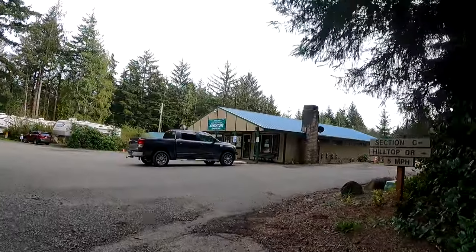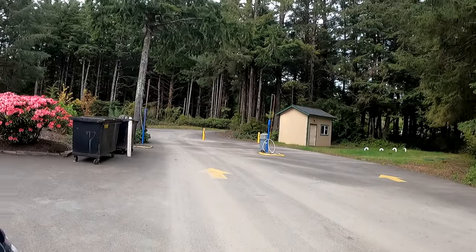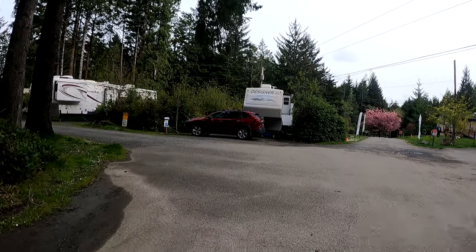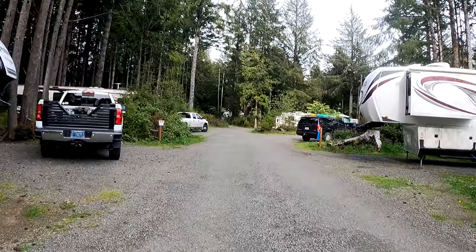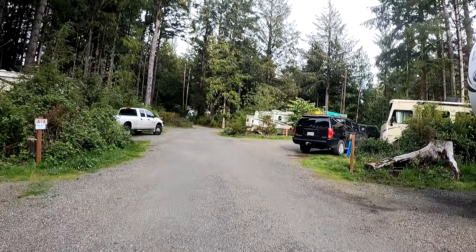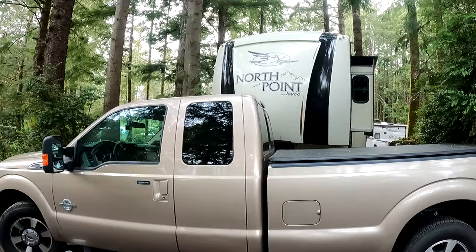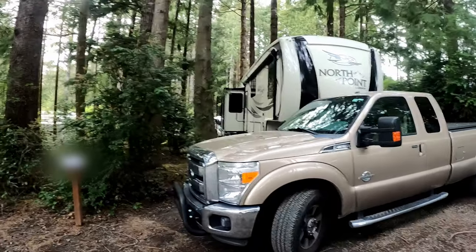We're back here at the laundromat where the dump station is, so if you get one of those other sites that's not on full hookup, it's real easy to dump. Or if you have a honey tote — like these people in front of us have a little honey tote right underneath the front of the camper. That saves you the trouble of having to pack up everything and drive over there. This is our beautiful little tight little spot.